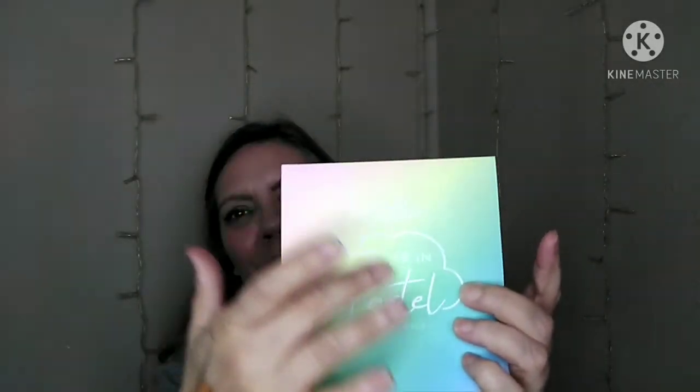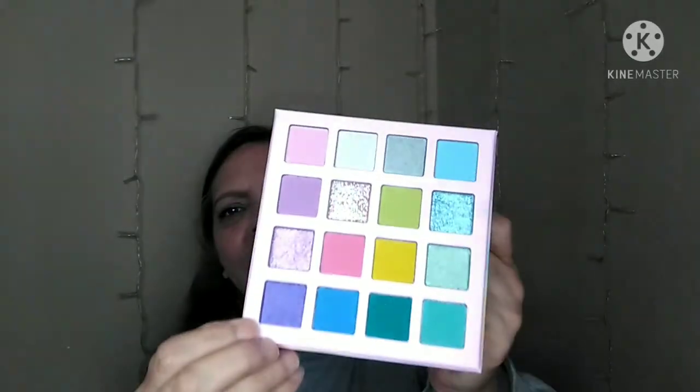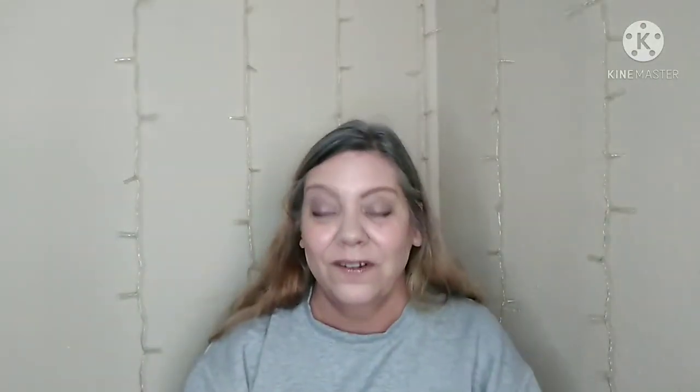My last product, which I was really excited for, is Be Bella Cosmetics and it's the Life in Pastel Palette. Look at that rainbow — it's gorgeous! When you open it up the inside packaging is so pretty, the letters are raised. I've never tried Be Bella Cosmetics before. It has a mirror and look at these colors — aren't those beautiful? I can't wait to play around with these, I was really stoked about this.